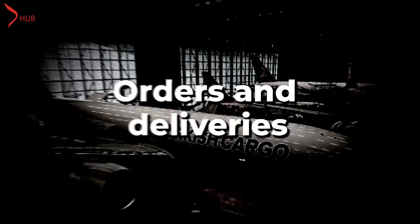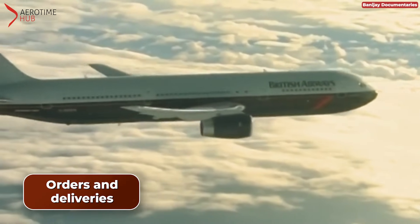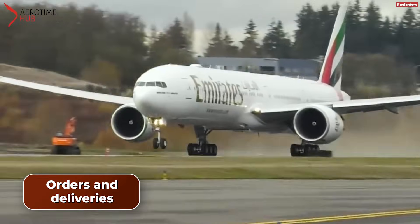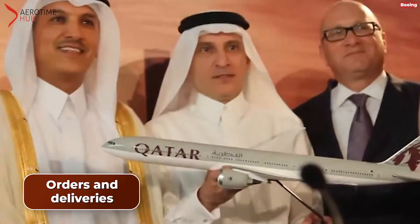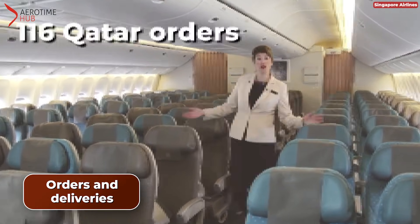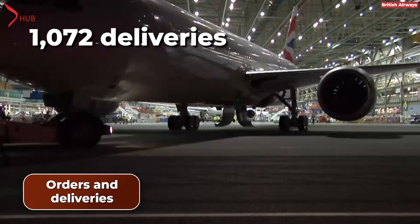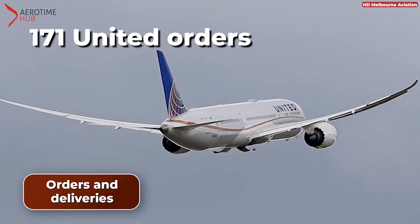Orders and Deliveries. As of July 2023, the Boeing 777 had received 2,150 orders and 1,713 deliveries, with Emirates leading airline orders at 255, followed by Qatar Airways with 159, and Singapore Airlines with 116. The Boeing 787 had notched up 1,756 orders and 1,072 deliveries, with United Airlines leading with the highest order at 171 aircraft.